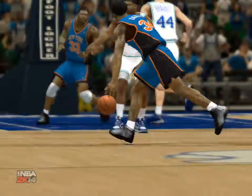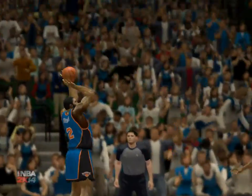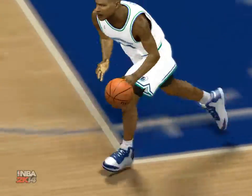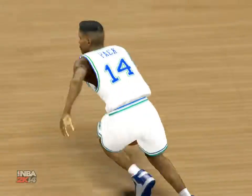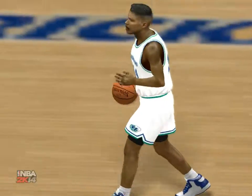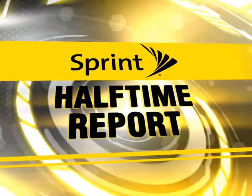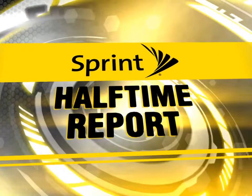Looking at New York, they're definitely making plays as well — they've been aggressively attacking the rack, getting a lot of points right at the rim. A valuable contribution by Charles Oakley, and what a great game from Larry Johnson as well. Now let's get back to Kevin Harlan and the rest of our crew as the second half gets underway — the Sprint Halftime Report, presented by Sprint.